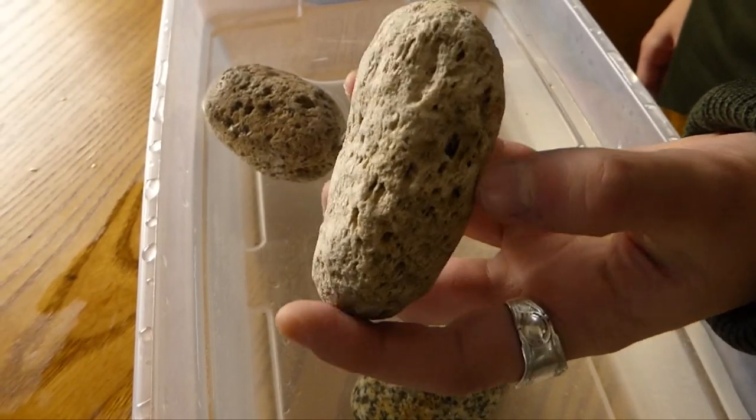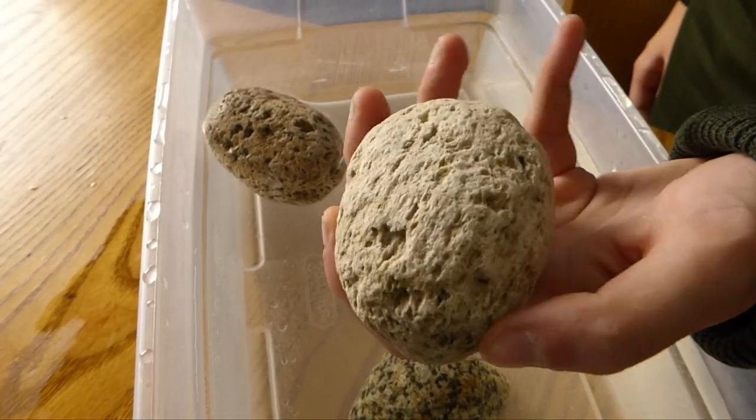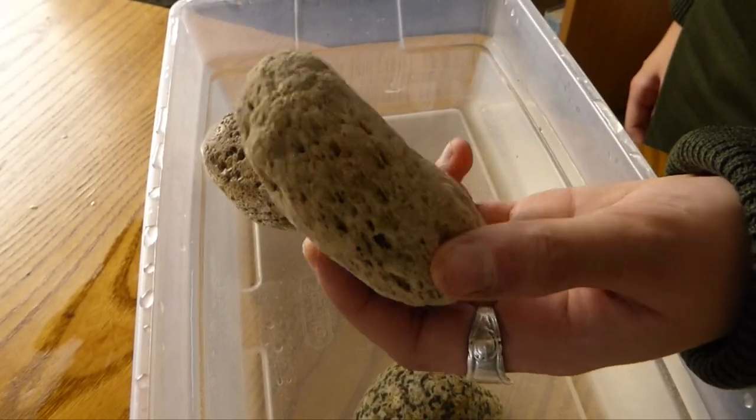This is similar to what happens to magma during a volcanic eruption that forms pumice. Pumice is filled with tiny air pockets, which are called vesicles. These vesicles are evidence of gas that has exploded through magma. Magma, which is now lava, then freezes around these air pockets.